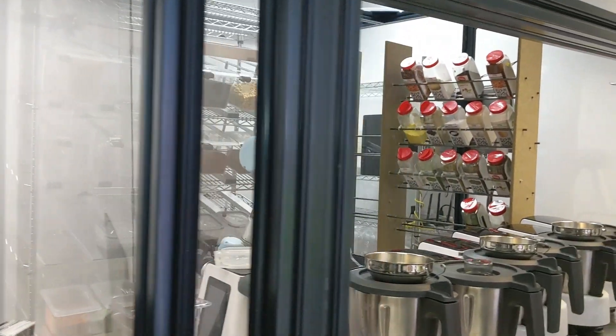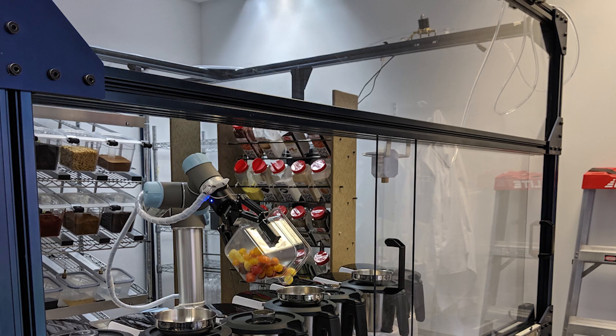Compared to other products that we've seen, the Vention parts are extremely nicely finished. We actually showcased this to investors and potential clients, and so having a good look also matters when showcasing this product. I think the Vention parts look amazing.